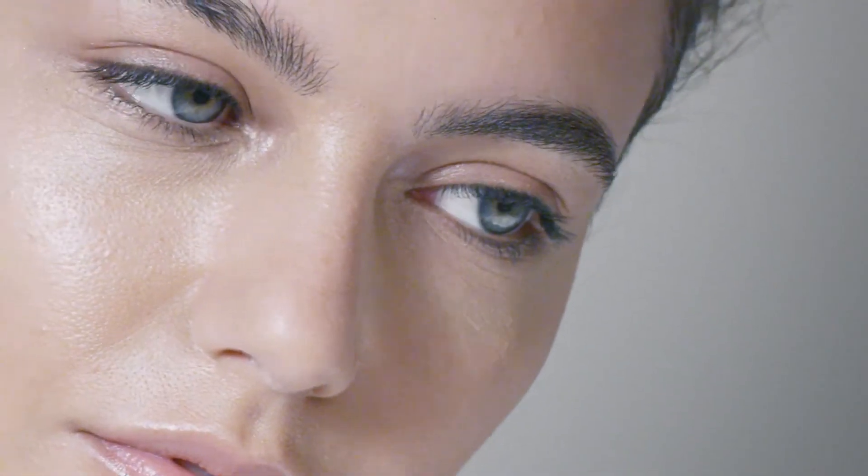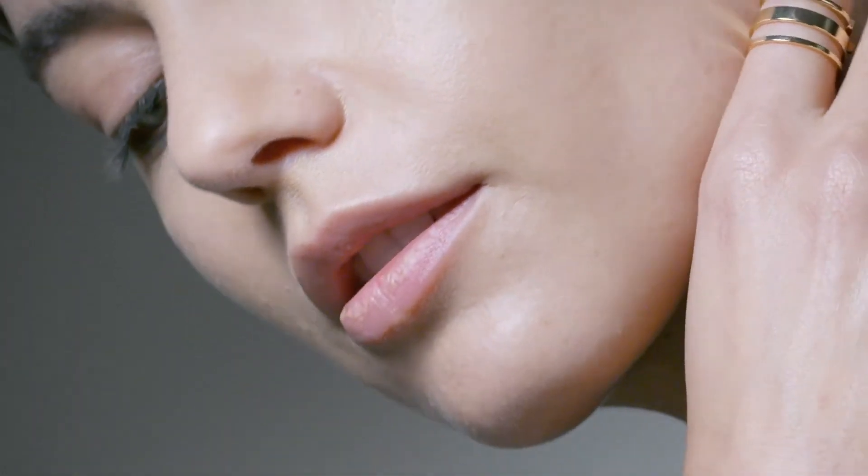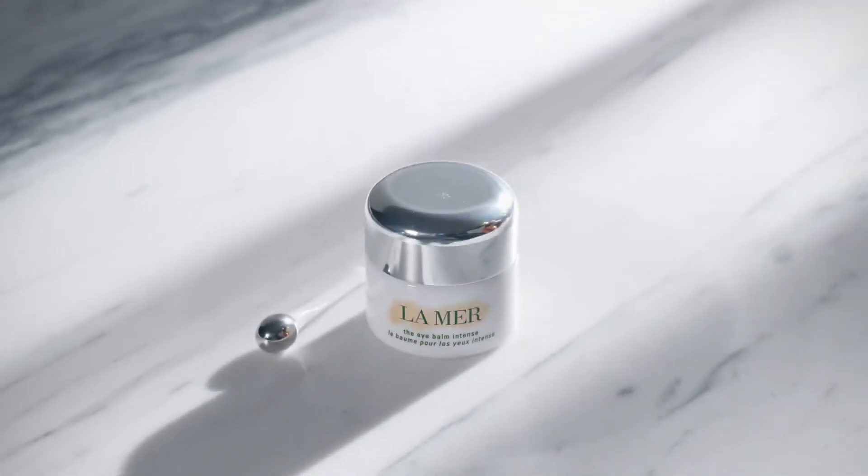Infused with our legendary Elixir Miracle Broth, wake up with a calm, well-rested look. The Eye Bomb Intense.